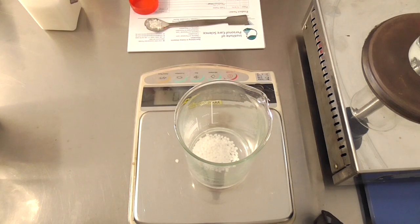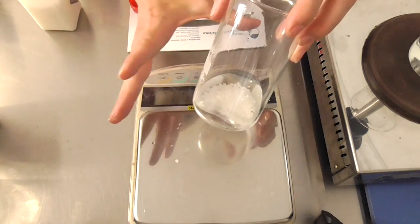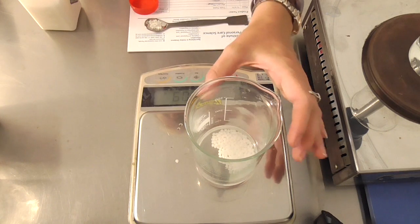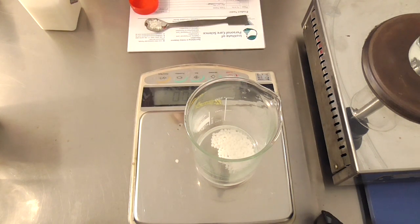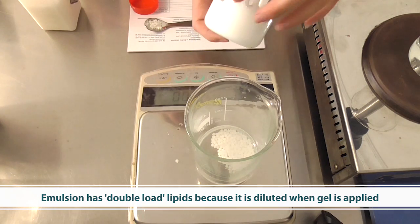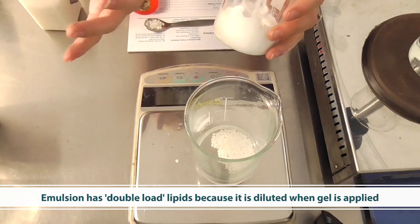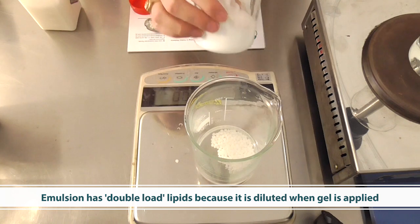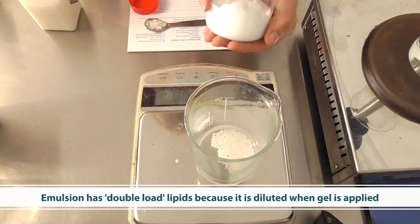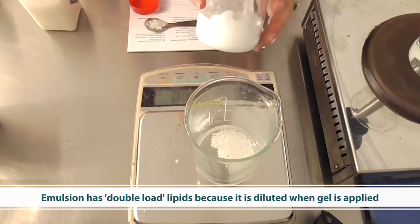Now let's prepare our base emulsion. What I have measured here is lipids — 15.5% by weight. You can pick any lipids you want; it comes down to the skin feel you want to create. The reason I have 15.5% — a relatively high input of lipids — is because when you are combining the cream with the gel you are effectively halving all the contents of the cream. So if I want about 7.5% lipid content in my finished product once it's applied, I need double that in my base emulsion to begin with, since I'm combining it with the gel.